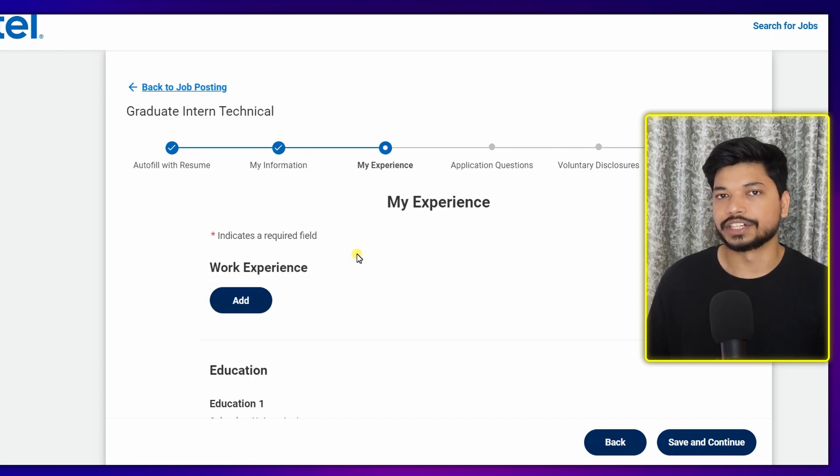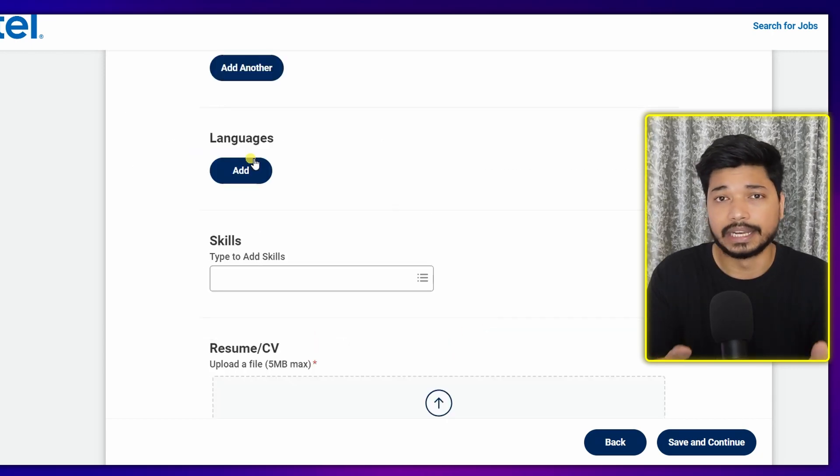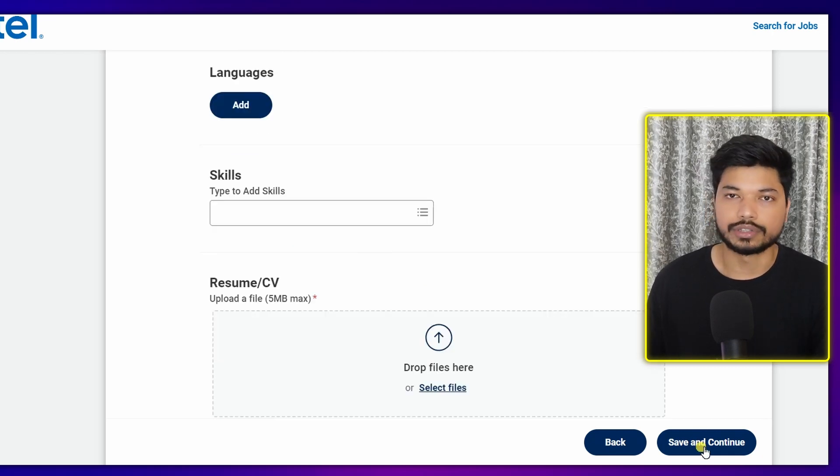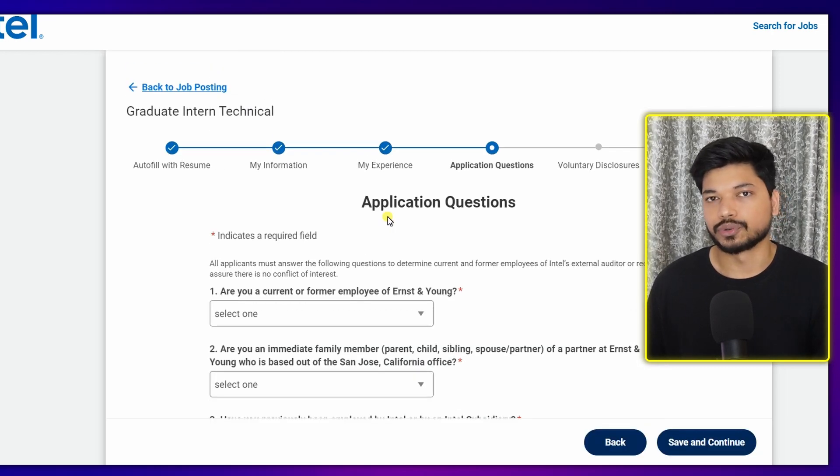The next section is 'My Experience'. In work experience, you can leave it as is if you're a fresher. In the education section, add your education details like your high school or college name. In languages, add whichever languages you know. In the skills section, add VLSI or Electronics as your skill set, then click 'Save and Continue'.